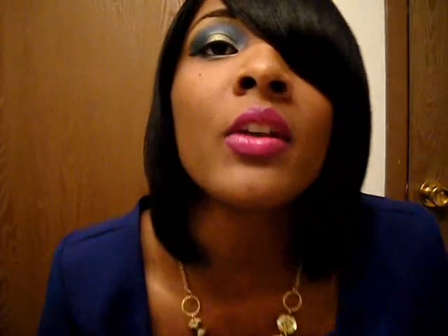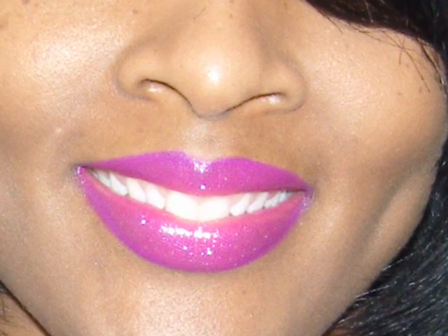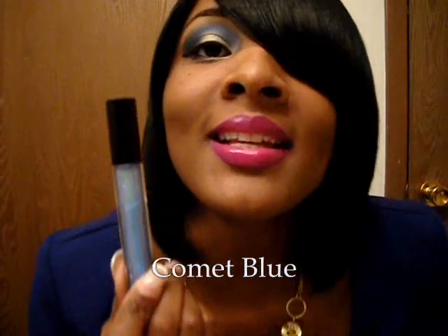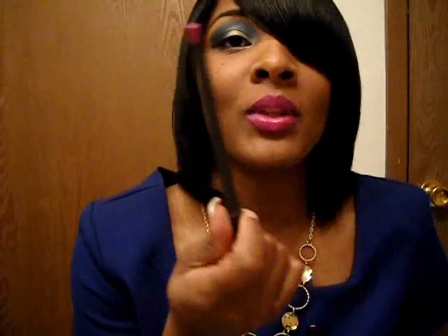I also got Girl About a Town — real pretty color, I have it on my lips right now. I already have my Comet Blue and I mixed that together on my lips as you can see. And I mixed that with the liner in Magenta — really, really good together. So I'm glad I got that look.